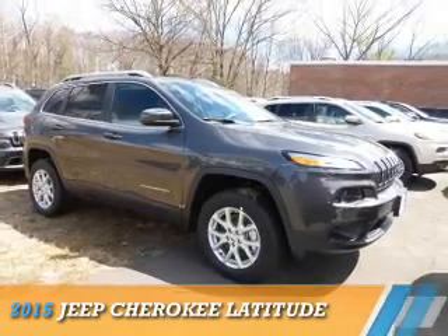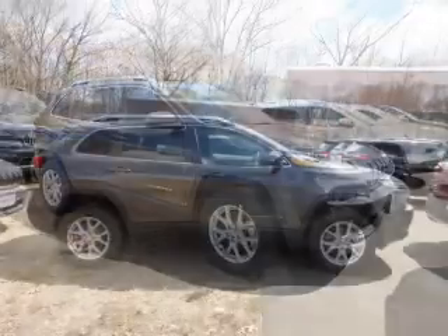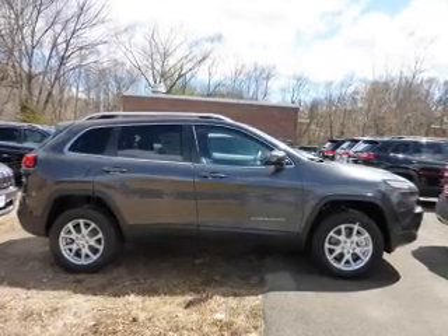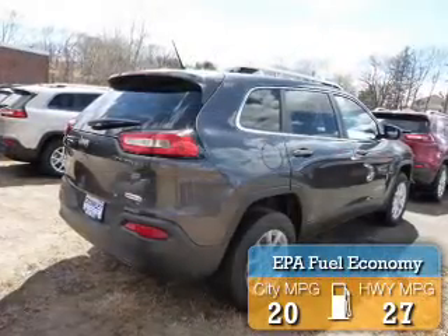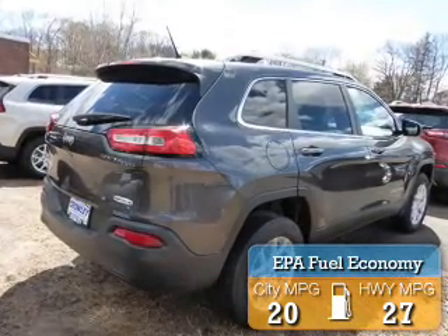Presenting the 2015 Jeep Cherokee. It's powered by 4-wheel drive, a 2.4-liter, 4-cylinder engine. Great fuel efficiency saves you money by requiring fewer trips to the gas station.